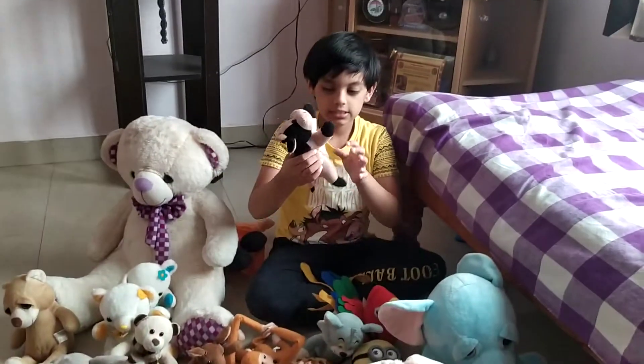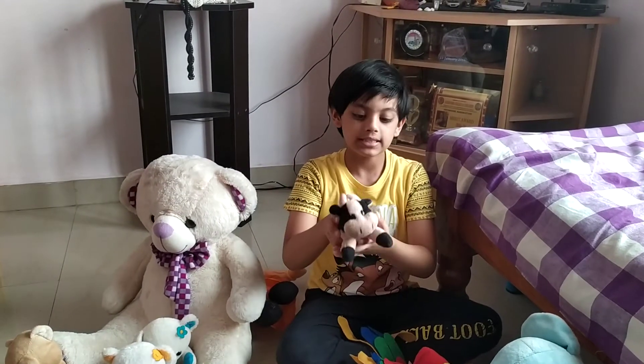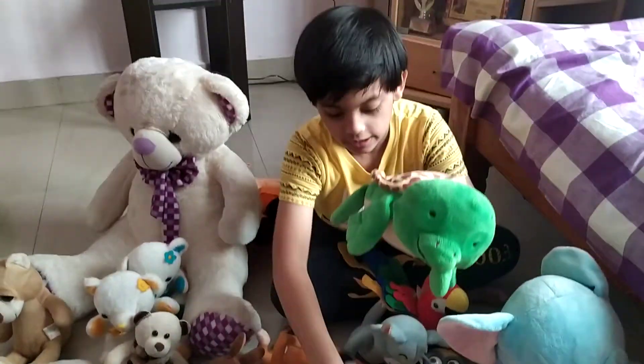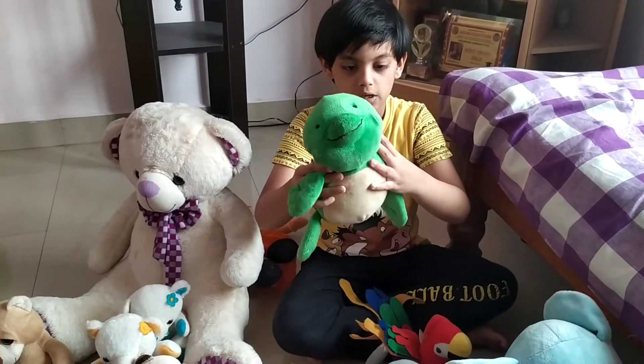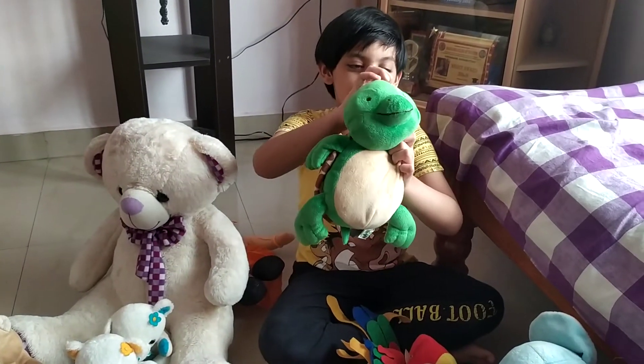And this was gifted by my grandmother's neighbor. This is a cow. And this is a turtle. When I was little, I broke its eyes.